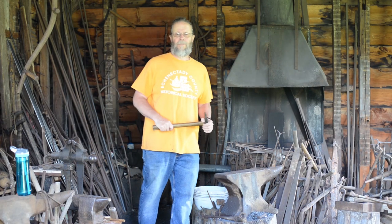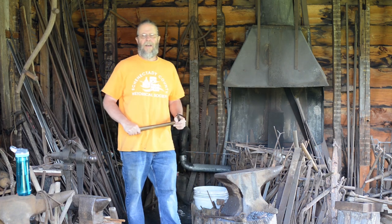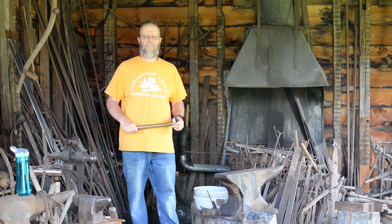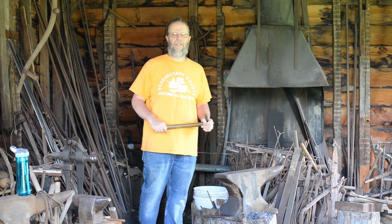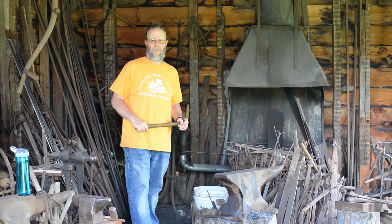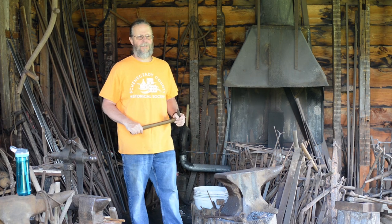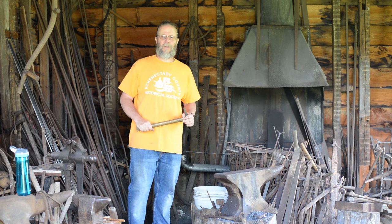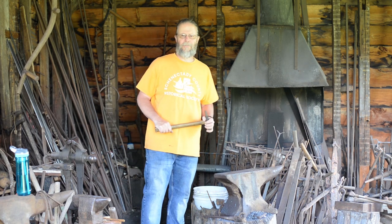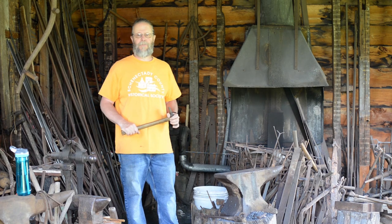Welcome to the blacksmith shop at the Mabee Farm Historic Site. This shop is patterned on a typical size shop that you would have seen in many colonial towns back during the 18th century. Jan Mabee had a blacksmith shop in the stockade that probably wasn't too different from what you see here. The blacksmith was responsible for making many of the tools that were used by the farmers, by the carpenters, and by the other trades back then.